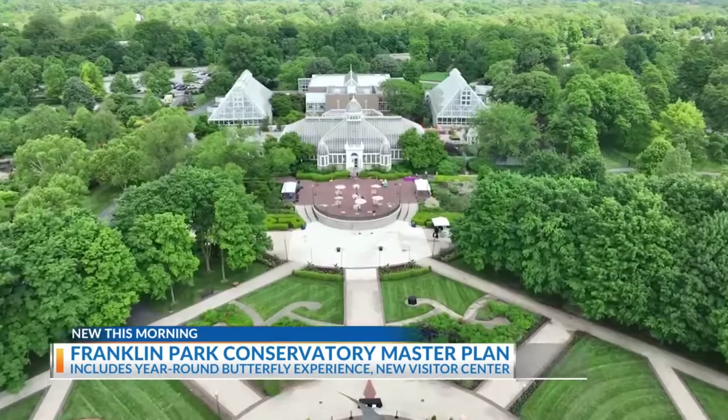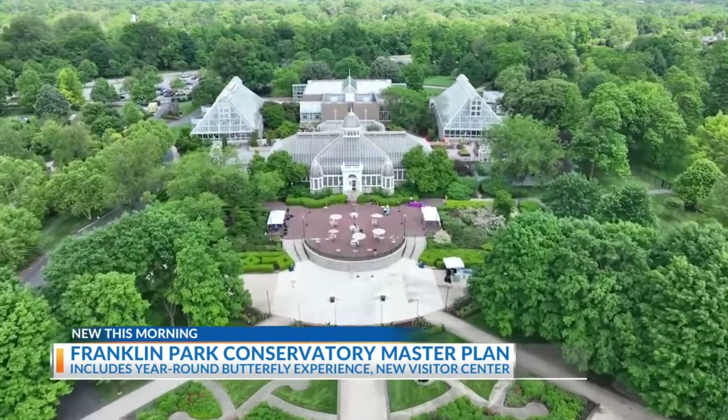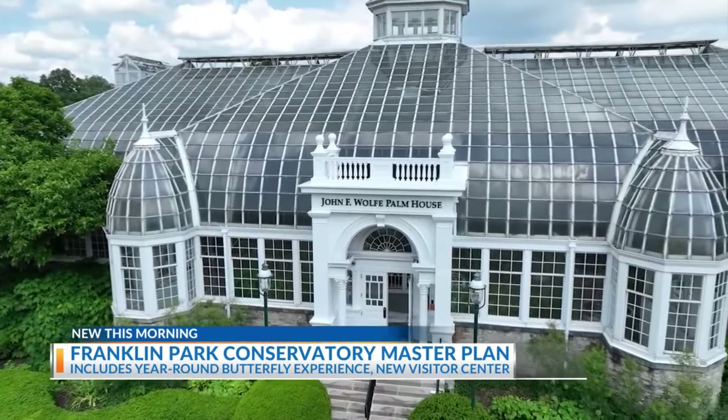That transformation begins with visitors' first steps by moving the entrance of the conservatory to its most iconic wing, the Grand Mallway and Palm House, which also will see some major upgrades. The last work wasn't even a renovation — there was some work done in the 80s on the glass — and so it's a very important building, not only to the conservatory, but to Columbus.